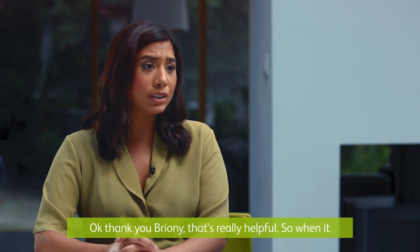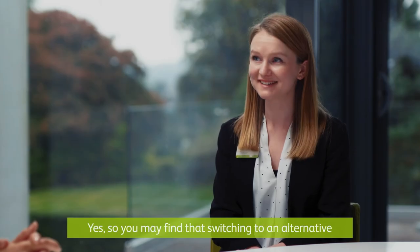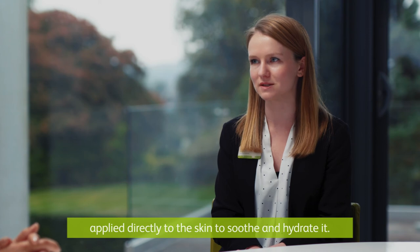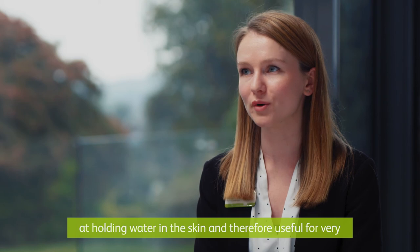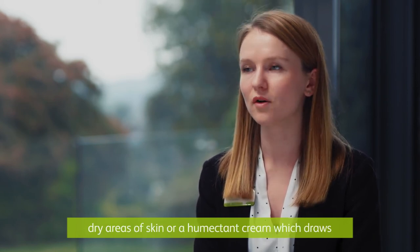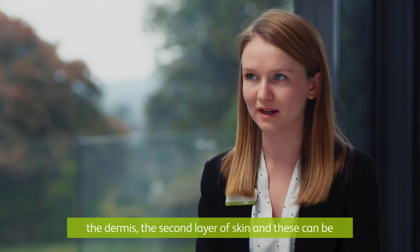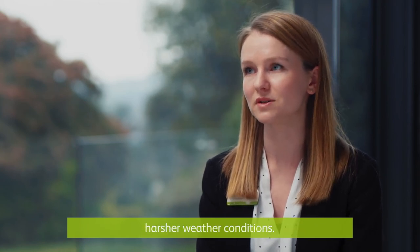Thank you Bryony, that was really helpful. So when it comes to moisturisers, do you have any tips? You may find that switching to an alternative emollient — the term used for moisturising treatment applied directly to the skin to soothe and hydrate it — helpful. You could use either an ointment, which is very effective at holding water in the skin and therefore useful for very dry areas, or a humectant cream which draws water into the epidermis, the top layer of the skin, from the dermis, the second layer of the skin, and these can be used to help combat the drying effects of harsher weather conditions.